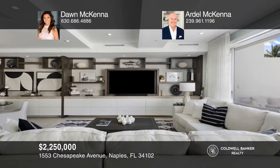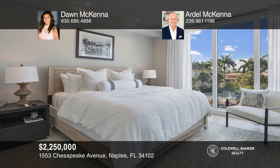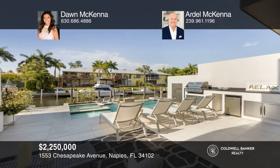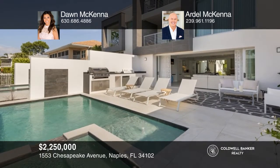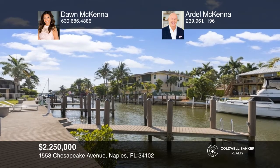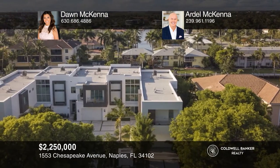Welcome to this sleek and contemporary waterfront townhome offering three bedrooms, 3.5 baths, and over 3,200 square feet of space. Fashioned with high-end furniture, designer wall coverings, and light fixtures throughout, this exceptional unit comes with its own private pool, spa, elevator, and boat slip. Cruise directly out to Naples Bay or the Gulf of Mexico. The future of Naples waterfront living is waiting — contact Dawn McKenna and Ardell McKenna to find out how.